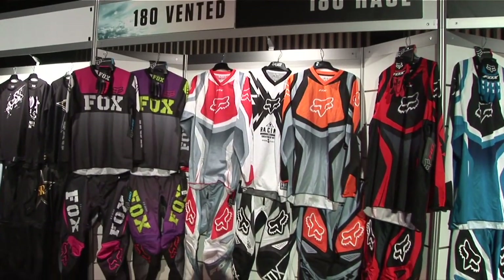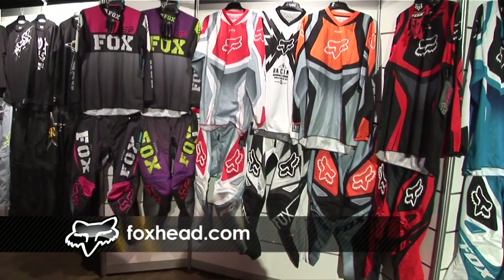We've also got more 180 race wear, some vented gear, and gear for the ladies as well — tailor fitted for them.